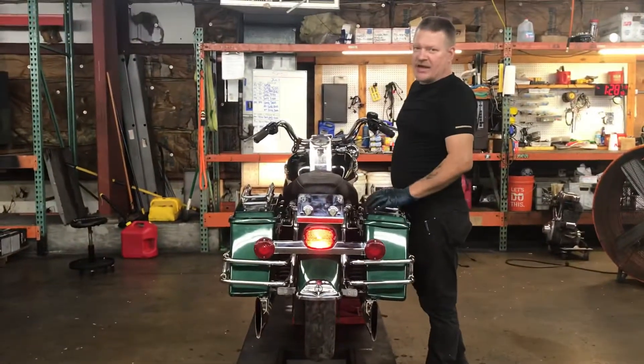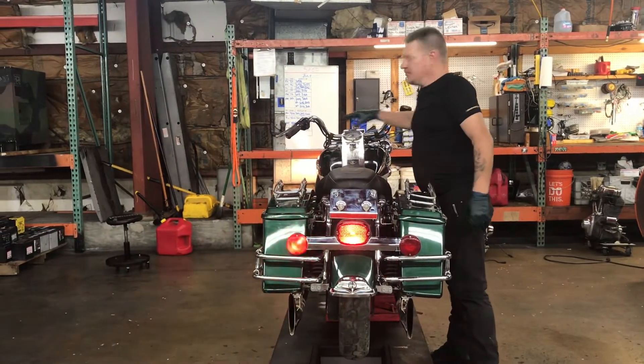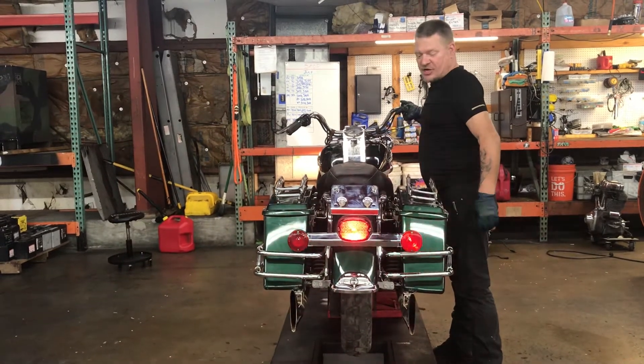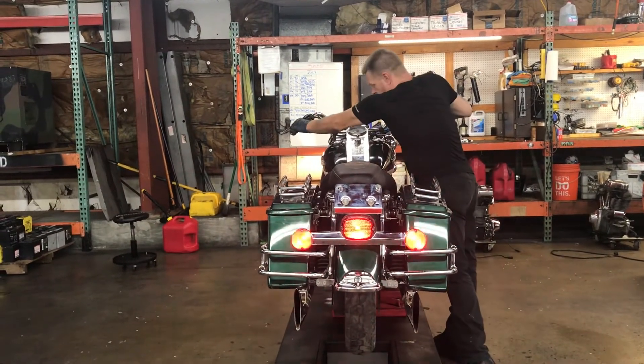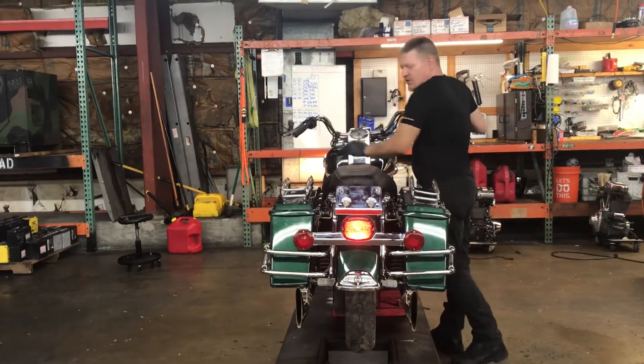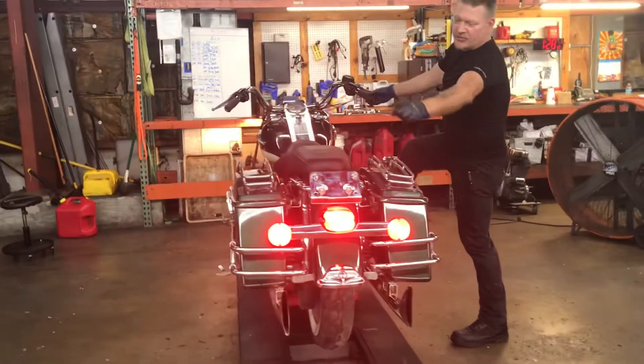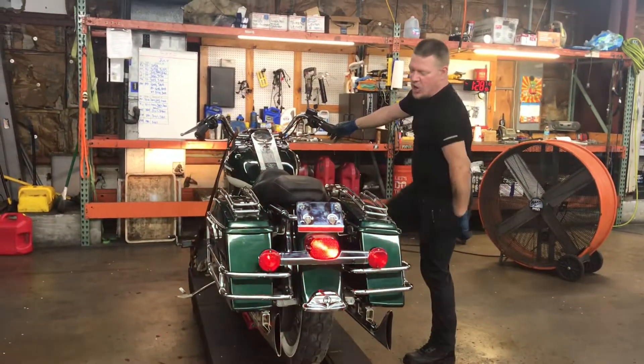Lights on the back of the bike are running light, left turn, right turn, four-way flashers, front brake, rear brake, brake light, and an integrated module for all three to come on.